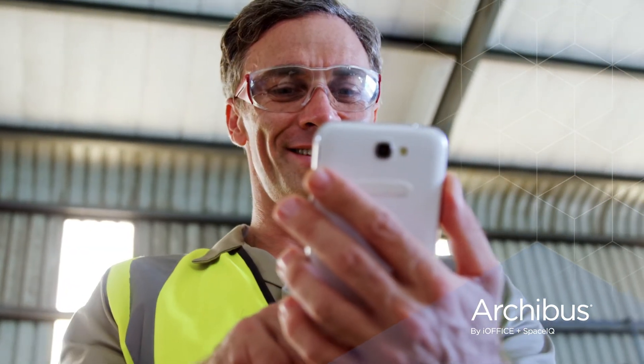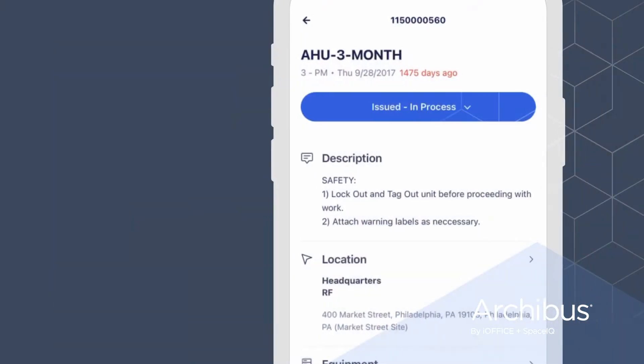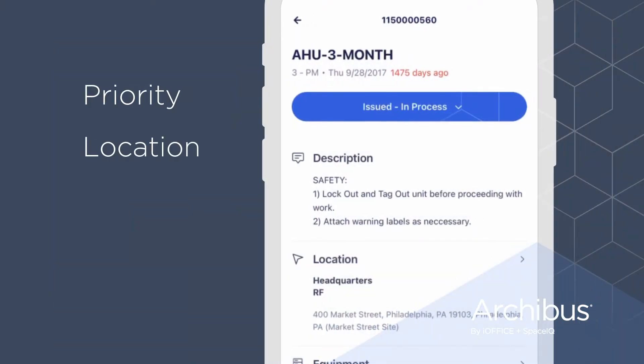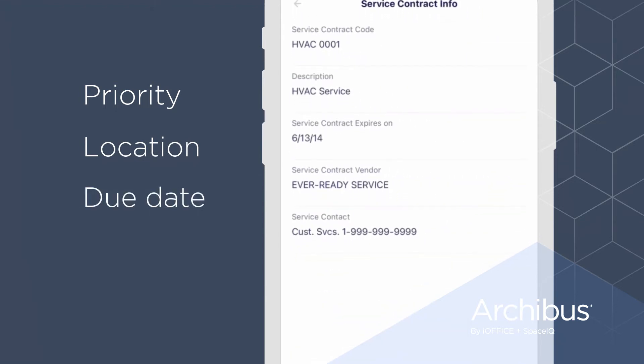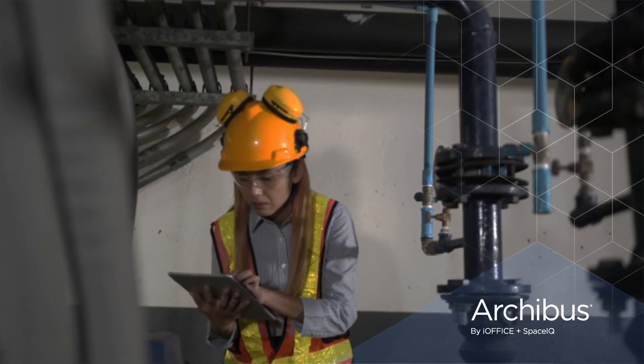With the mobile app, work orders can be filtered in a way that's most helpful for the technician. They can see them by priority, by location, or by due date. They can see everything they need to plan their day and easily share updates with the management team.